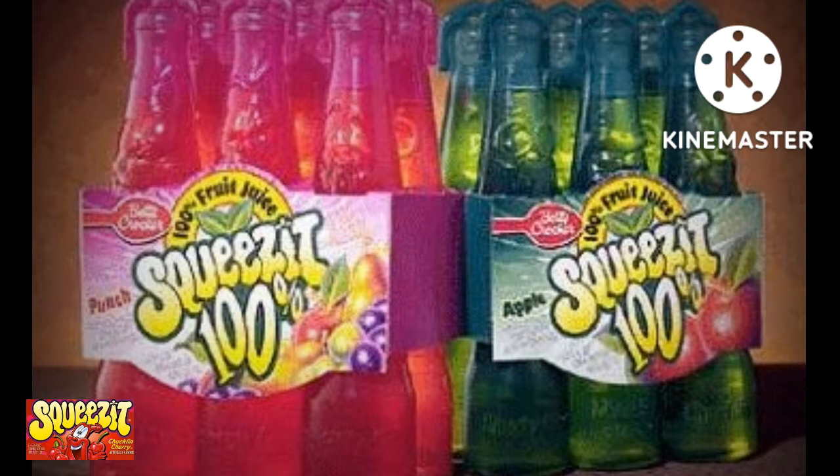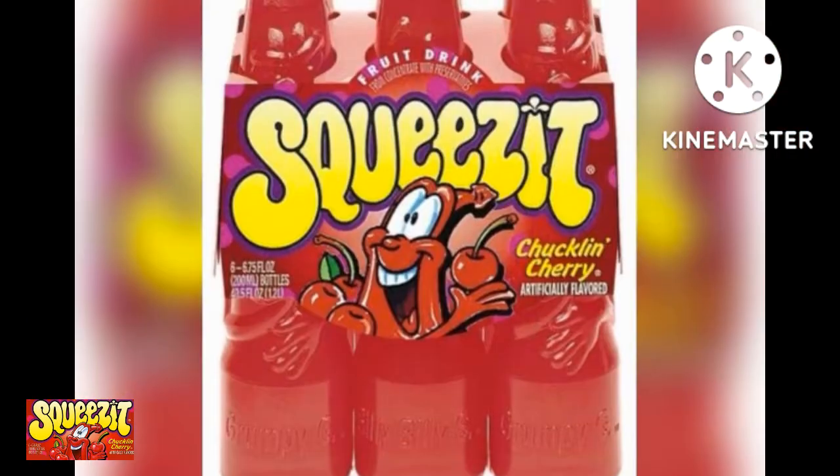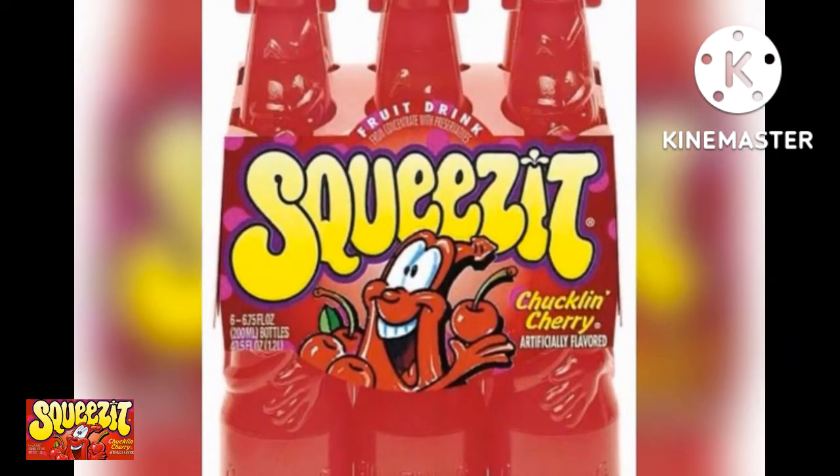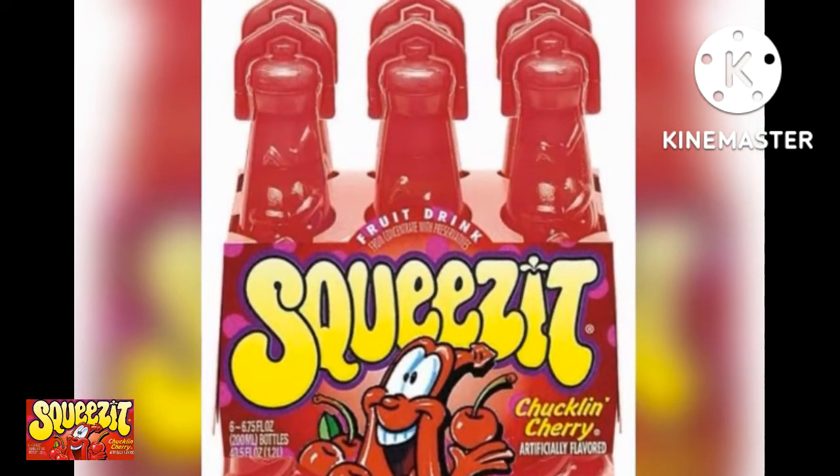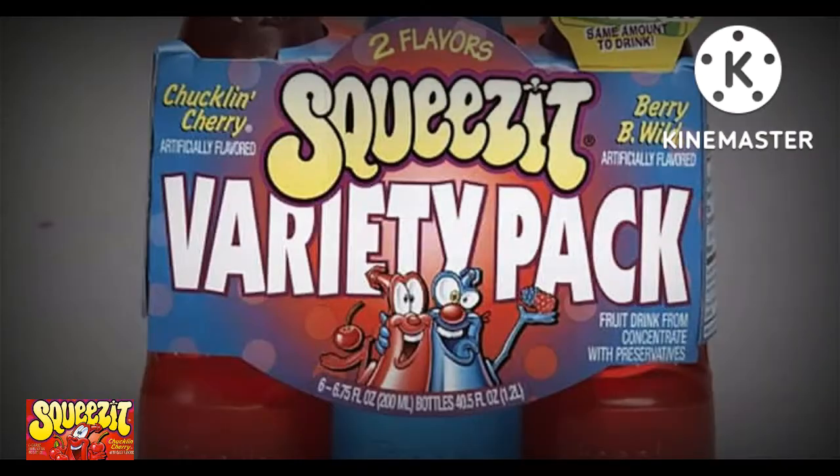Squeeze Its would return to store shelves in 2006, and were discontinued again in 2007. Maybe they wanted to tap into that nostalgia craze, or maybe it was just a test. But either way, it wasn't released again.